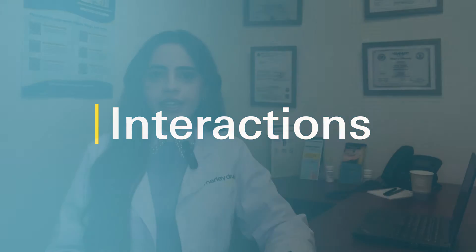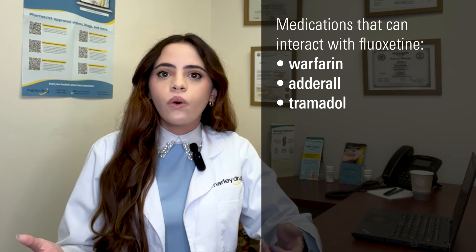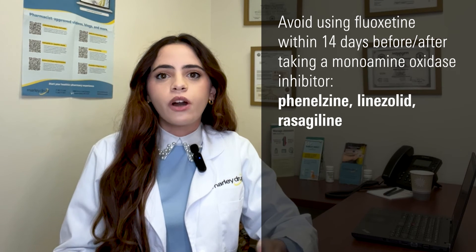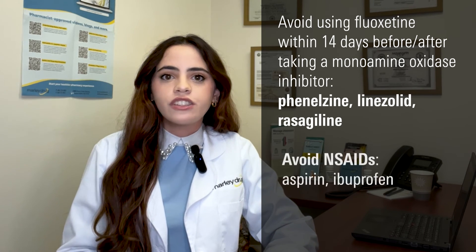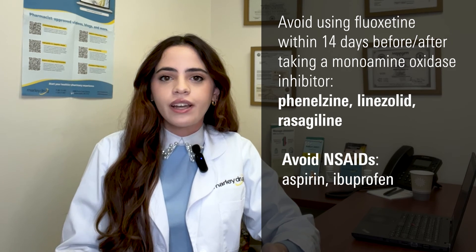Can fluoxetine interact with other medications? Yes, it can. Fluoxetine may interact with certain medications or supplements, so always let your doctor and pharmacist know about any other medications or supplements — including prescribed and over-the-counter medications, vitamins, and dietary or herbal supplements — that you're currently taking. Some medications that fluoxetine may interact with include blood thinners such as warfarin, medications used to treat ADHD such as amphetamines like Adderall, or opioids such as tramadol. You should avoid using this medication within 14 days before or after using a monoamine oxidase inhibitor, including phenelzine, linezolid, or rasagiline. Also avoid over-the-counter NSAIDs such as aspirin and ibuprofen, as these may cause additional unwanted side effects. Speak with your healthcare provider before taking any anti-inflammatory drugs.